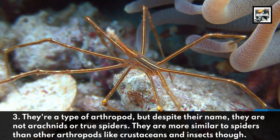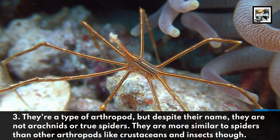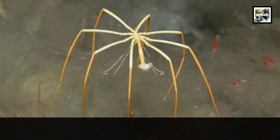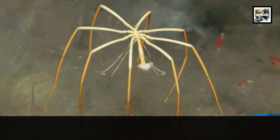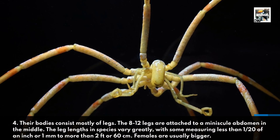They are more similar to spiders than other arthropods like crustaceans and insects, though. Four: their bodies consist mostly of legs. The eight to twelve legs are attached to a minuscule abdomen in the middle.